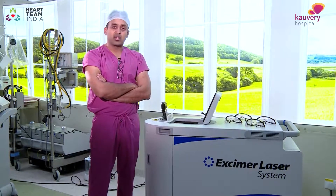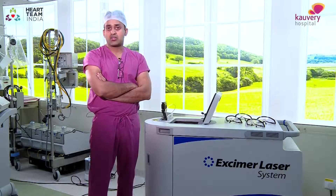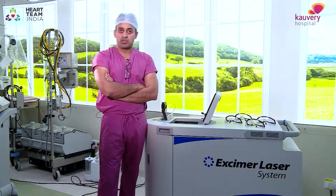Today we are going to see the very first commercial launch of laser atherectomy, and I hope this will help many patients.